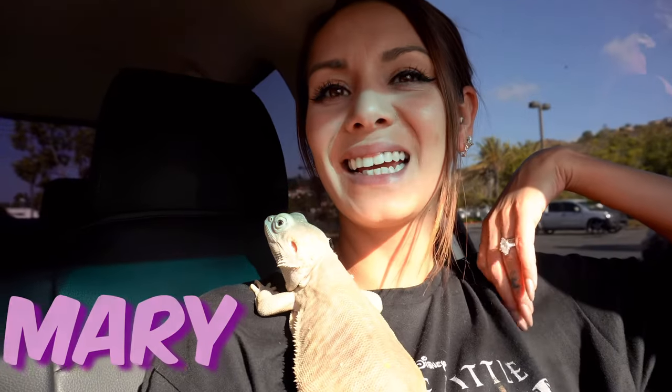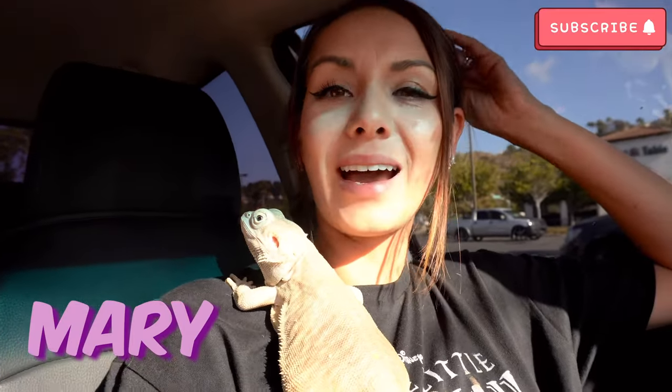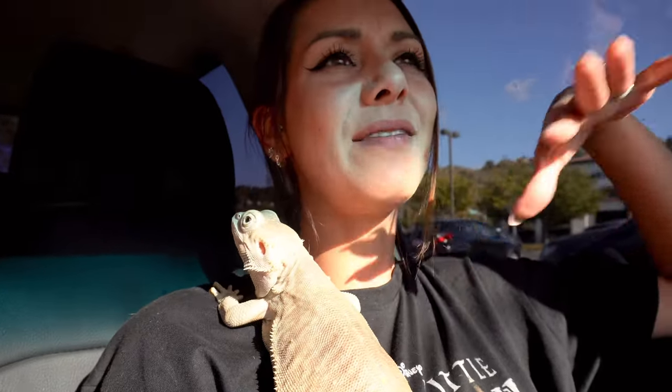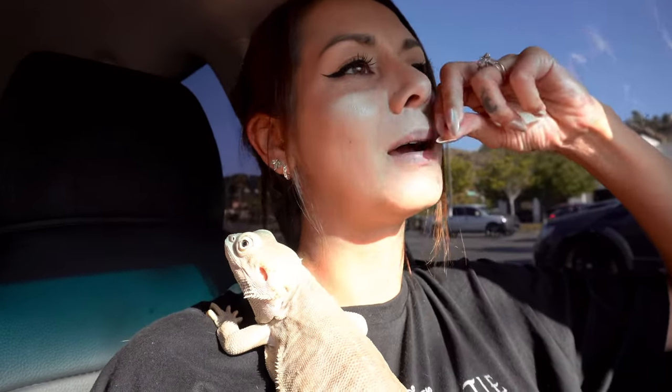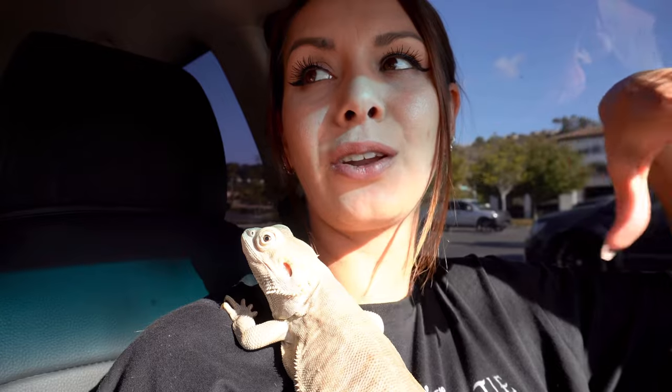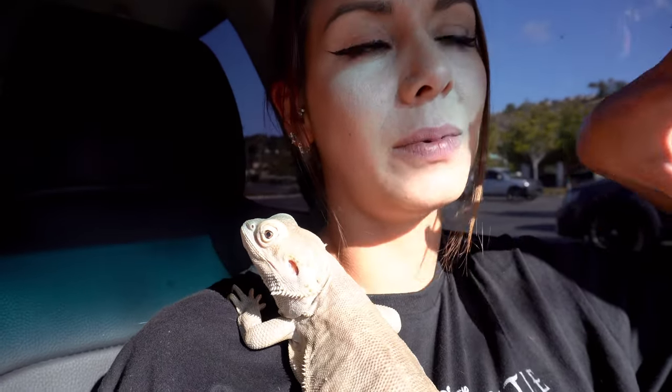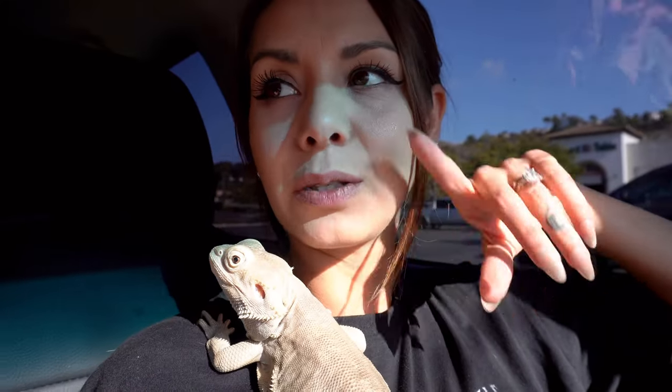Welcome back to my channel, or if you're new, welcome! My name is Miri. We are at PetSmart and I decided to take Santana with me — I haven't taken him out and about in quite some time. He did really good on the drive; it was like a 10-minute drive. I'm going to put him in a little harness just because I'm not sure how he's going to act — I know he'll probably act good, but I'm just paranoid.